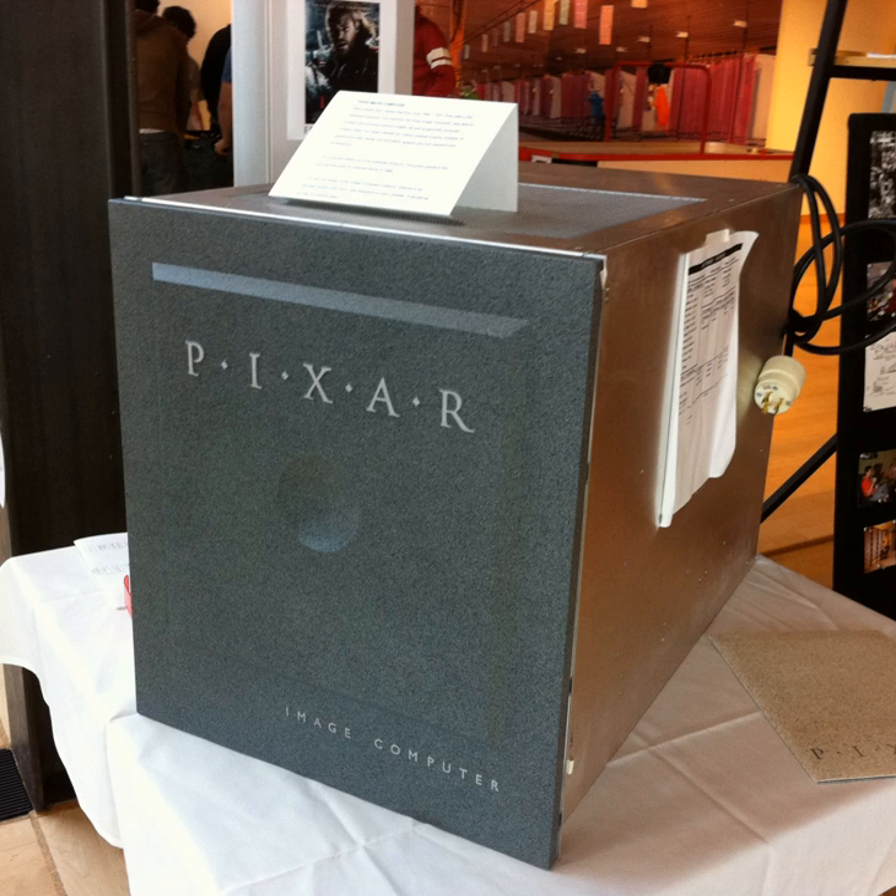In 1987, Pixar redesigned the machine to create the P2 second-generation machine. In an attempt to gain a foothold in the medical market, Pixar donated ten machines to leading hospitals and sent marketing people to doctors' conventions. However, this had little effect on sales, despite the machine's ability to render CAT scan data in 3D to show perfect images of the human body.